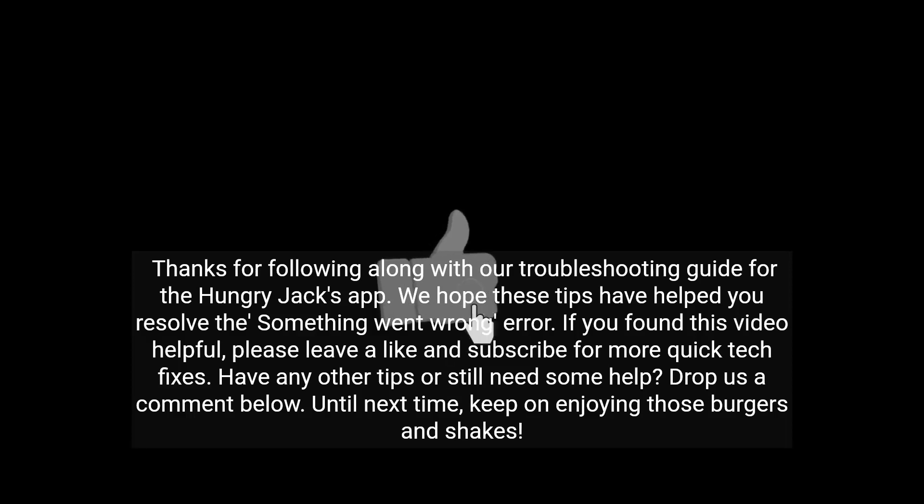Thanks for following along with our troubleshooting guide for the Hungry Jacks app. We hope these tips have helped you resolve the 'something went wrong' error. If you found this video helpful, please leave a like and subscribe for more quick tech fixes. Have any other tips or still need some help? Drop us a comment below. Until next time, keep on enjoying those burgers and shakes.